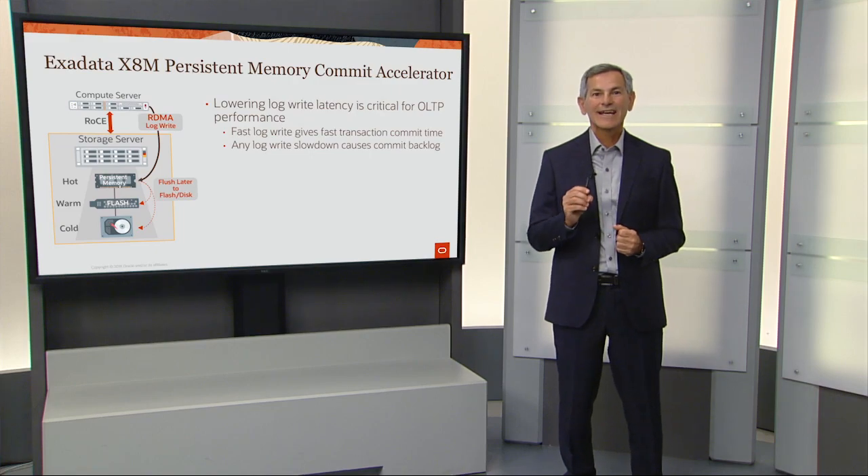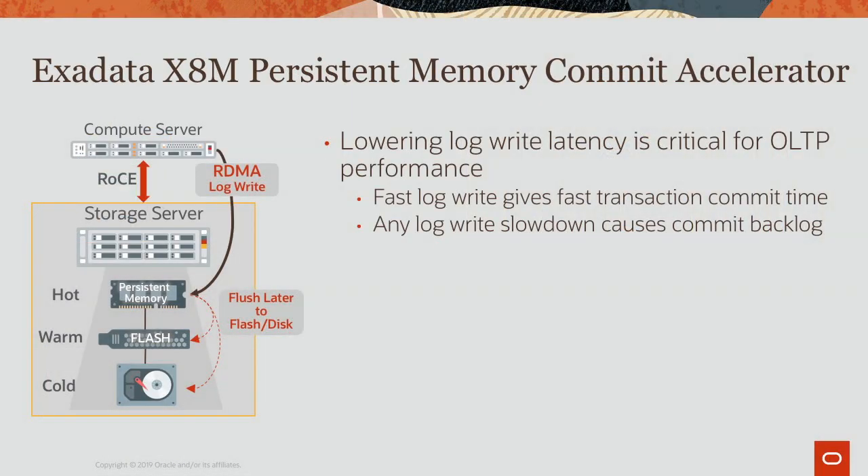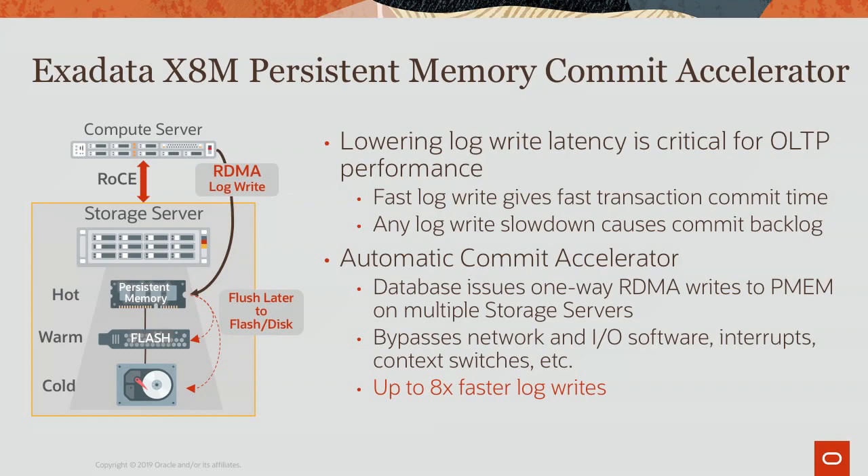Exadata X8M also provides a persistent memory commit accelerator. Lowering log write latency is critical for OLTP performance because fast log writes give faster transactions, and any slowdown causes a commit backlog across the entire database. The database issues a one-way RDMA write to multiple storage servers every time it writes a log, bypassing the entire networking and IO stack, achieving over eight times faster log writes to accelerate commits.